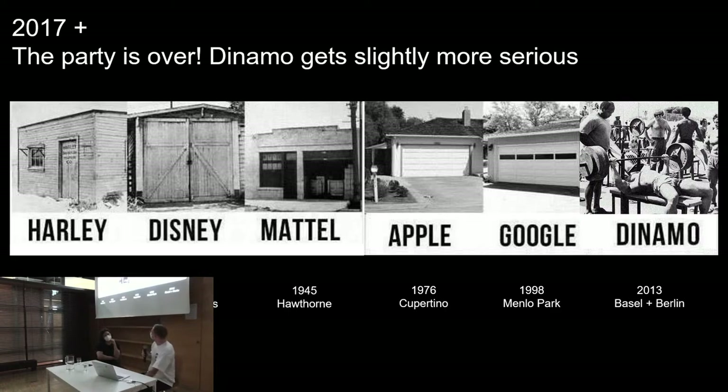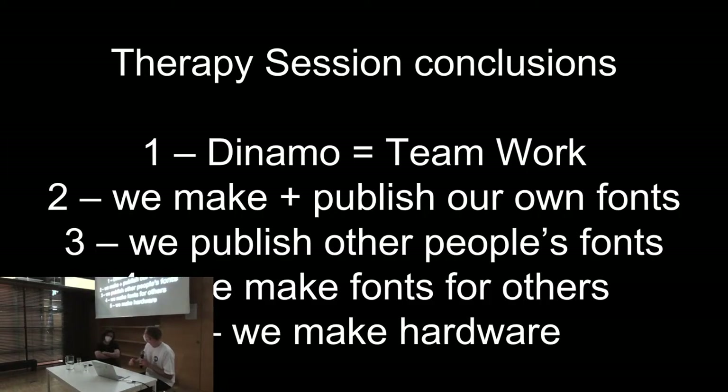We realized a couple of things. Fabian and I had our own typefaces and typefaces we made together, but if you want to really work together as a team, the company needs to own the fonts — not the individuals. So we used the prize money for the company to buy the fonts. From then onwards, basically everything we do is 50/50. We concluded we really enjoy having a team around us. We make fonts, we publish fonts, we also publish other people's fonts, we make fonts for others, and we also like to make hardware. And importantly, what it doesn't show is all the things we don't do — we don't really offer graphic design as a service anymore.